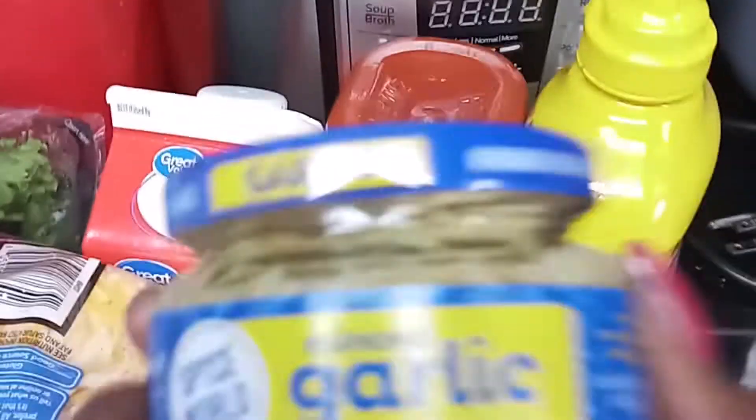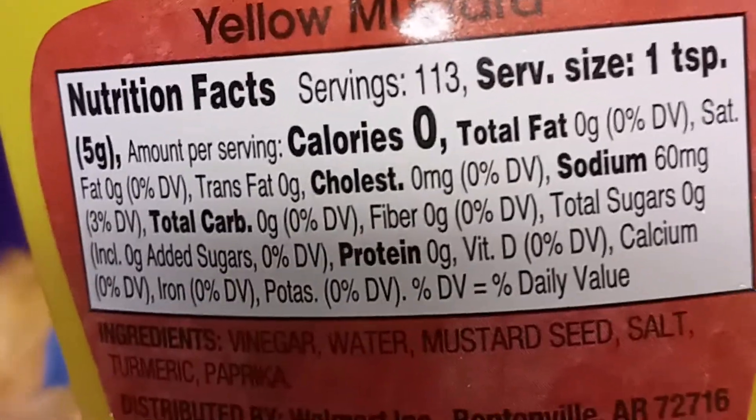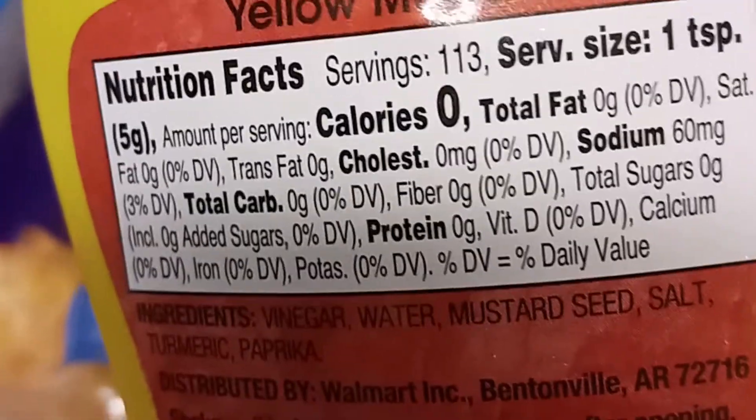I got just this little container of garlic, and I'm mainly going to use this for cooking and seasoning. I also use a lot of yellow mustard, mainly because it has no calories, no carbs, and no protein. I use that a lot on my protein sparing modified fasting days.